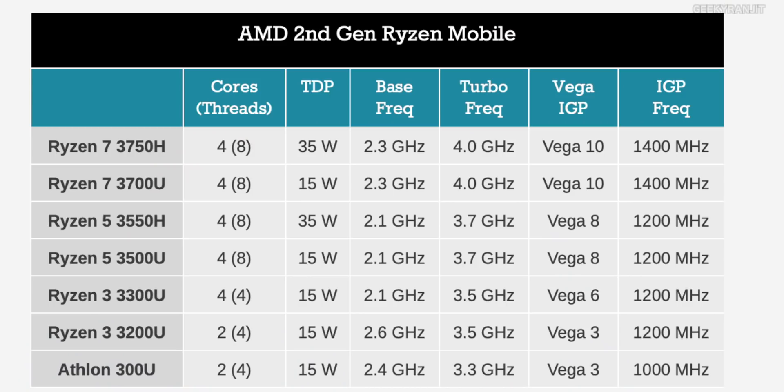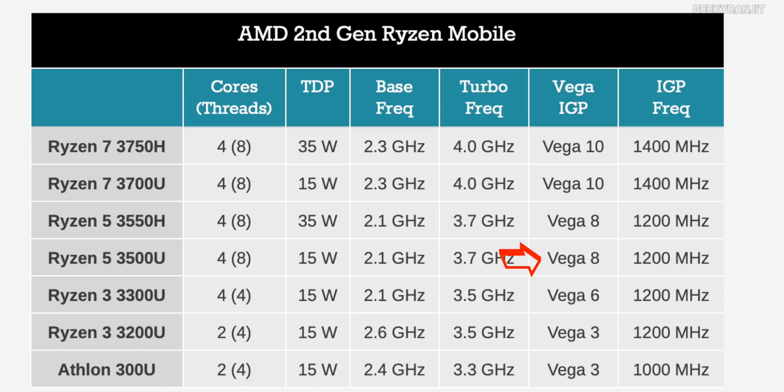Moving to the Ryzen 5 3500U, which I've reviewed: it has four cores but eight threads — similar to Intel's Hyper-Threading — so Windows sees it as eight threads. The TDP is still 15 watts. It also has a slightly better GPU: Vega 8 for the 3500U as the integrated graphics processor built on the chip, whereas the 3300U has the lower Vega 6. Clock frequencies also differ between them.